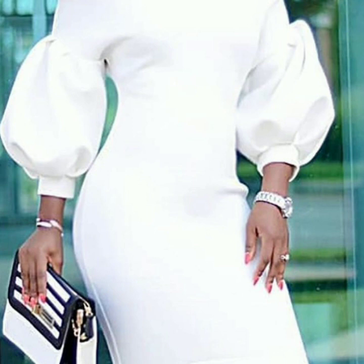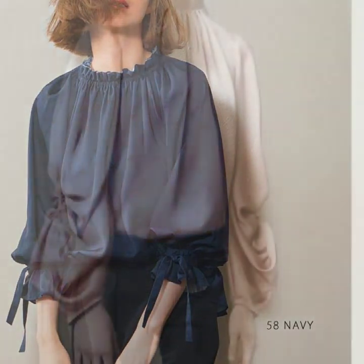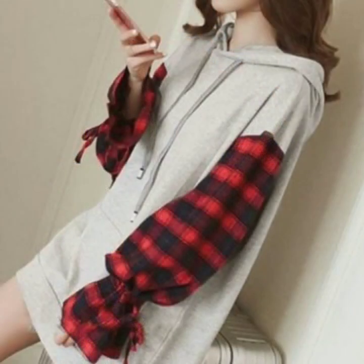I always try to bring useful content and useful videos for you. Don't forget to tell me in the comment section how you liked the video and what you think about these puff sleeve designs. I have collected 50 plus designs and I hope you're going to love all of them — all the designs are so beautiful and so stylish.